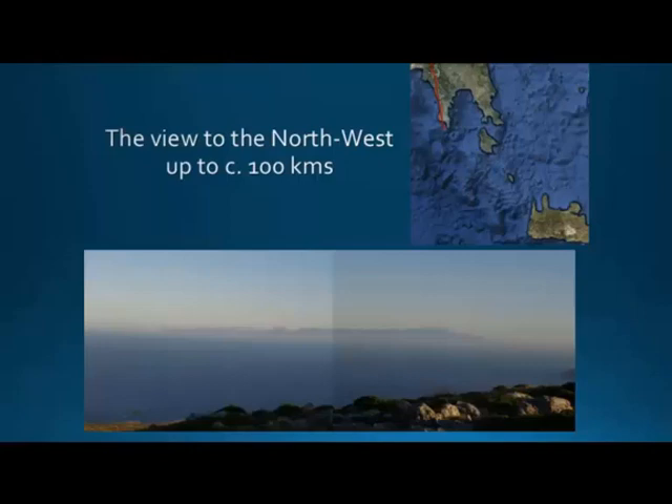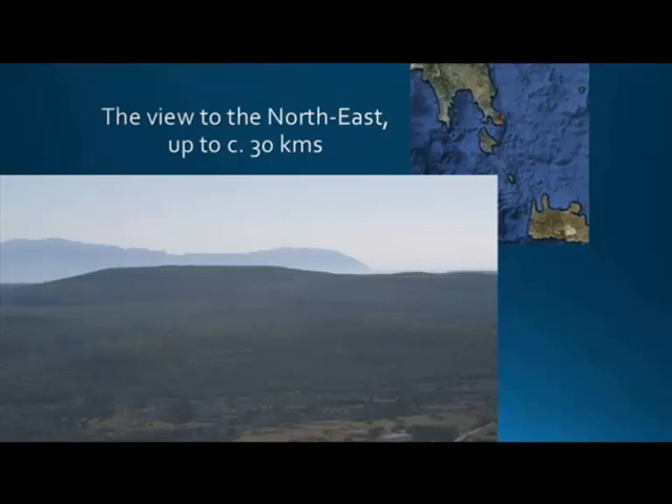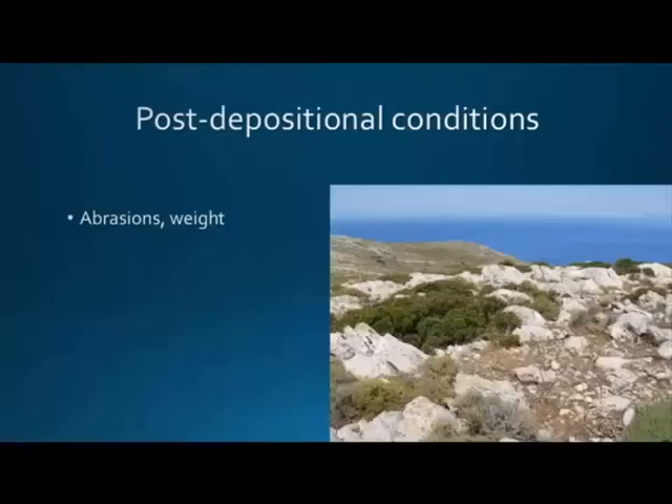The view to the northeast — I have a map showing the red line of what you can see. You can see Laconia, Cape Tenaron, and the highest peak of Taigetos Mountain. It's an amazing view. In optimal conditions, you can see a lot. This is Taigetos, and this is Malevas on the other side — the tip of the Malevas Peninsula. Great visibility, as one would expect for this kind of site.